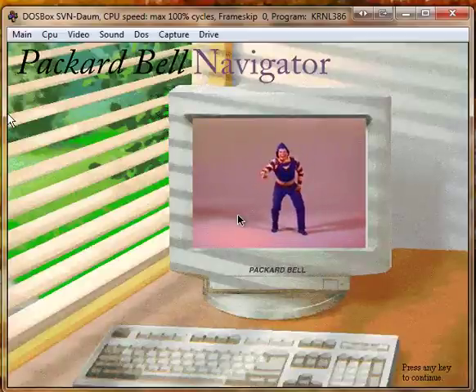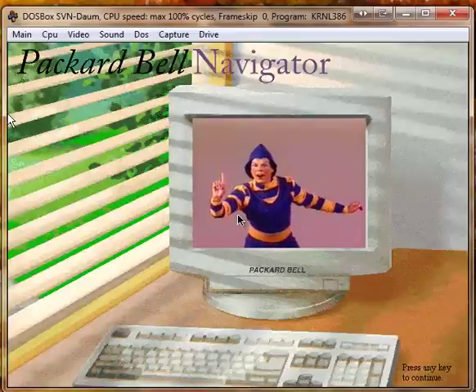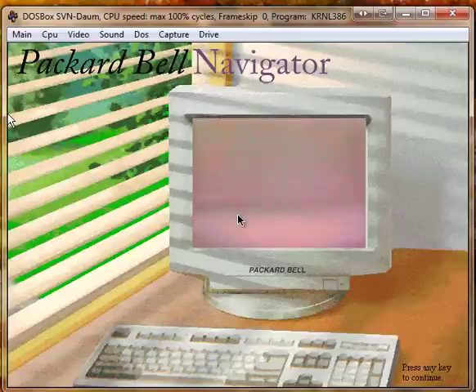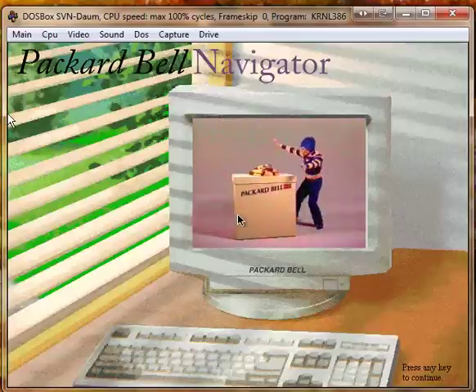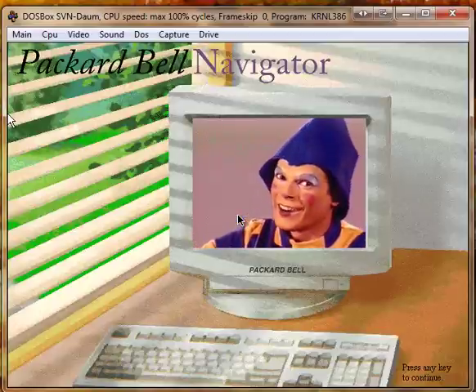We have some exciting news for you. Come take a look. Now, every Packard Bell computer comes with video, opening a whole new world — alive with color, surprise, and action. And it's all yours.